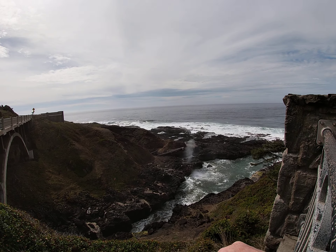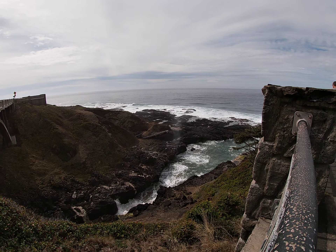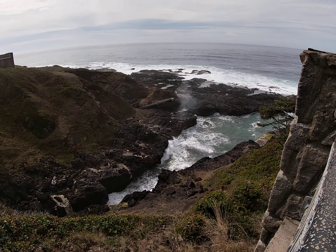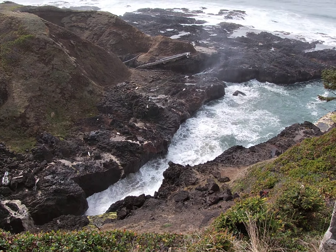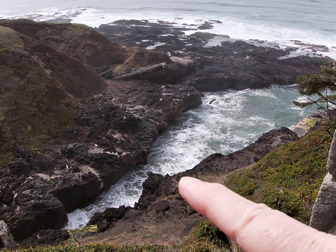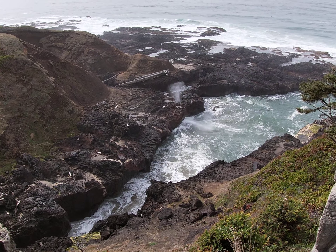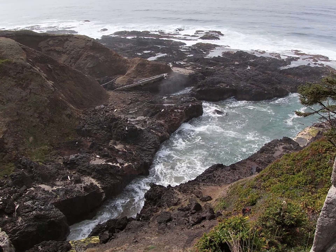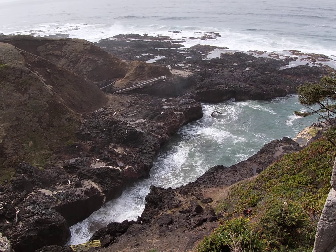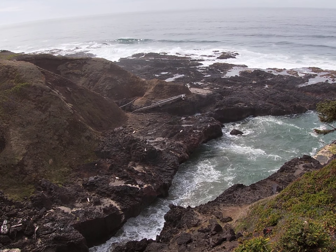Now, Spouting Horn — there it goes again. Spouting Horn occurs because there's a side channel that's been eroded back into the rock next to the main channel. There's a side channel back over there, and as the water comes in it goes into a sea cave underneath, and there's a very small hole at the top. The water comes up out of that hole like a spout from a whale — that's why it's called Spouting Horn.